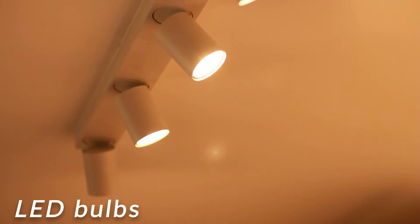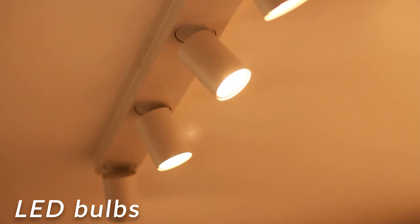The other thing I did was put LED bulbs in all my lights. They do cost more to start with, but my goodness me, they more than cover their own costs because they last for so much longer than ordinary bulbs.